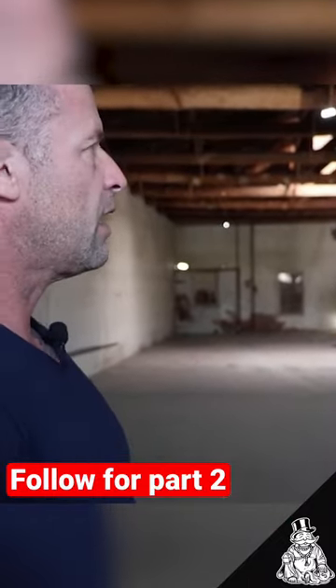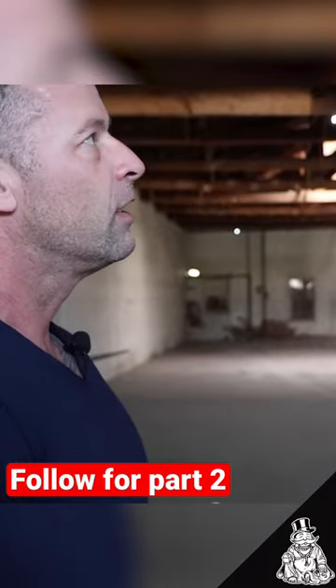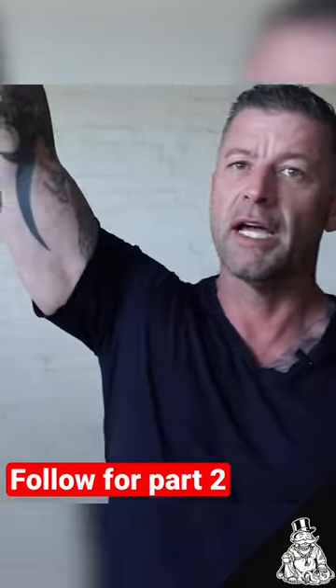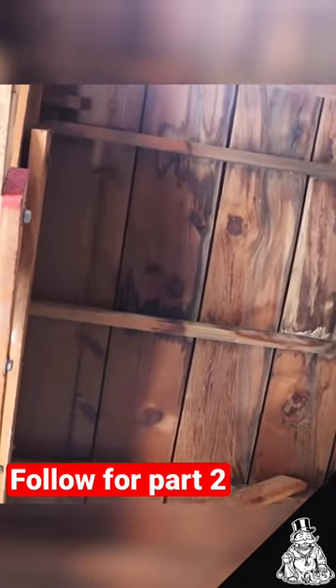It's a very cool building — it's got a lot of great features and a lot of character. But when you look a little closer, take for example this truss up here — they've been doing repair after repair after repair on some of these old trusses.